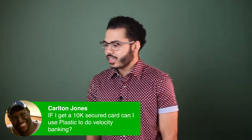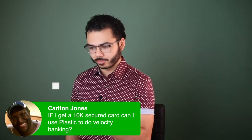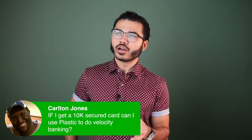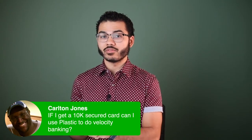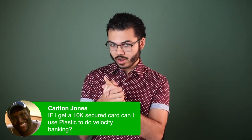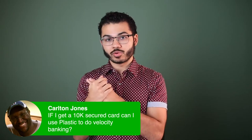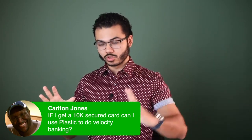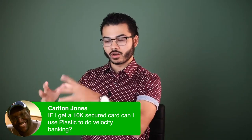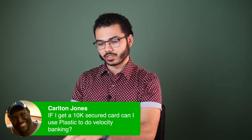Carlton asks: if I get a 10k secured card, can I use plastic to do velocity banking? Think about whether that makes sense. Usually plastic comes in handy when I have a 0% credit card with a cashback reward option to offset plastic's cost, and a 0% intro period to store debt from one location to another on that credit card for the sake of saving interest, having a low monthly payment, and getting cash flow gains.